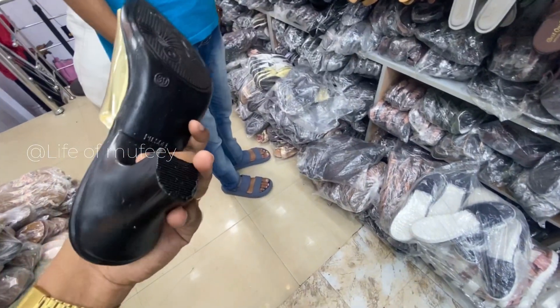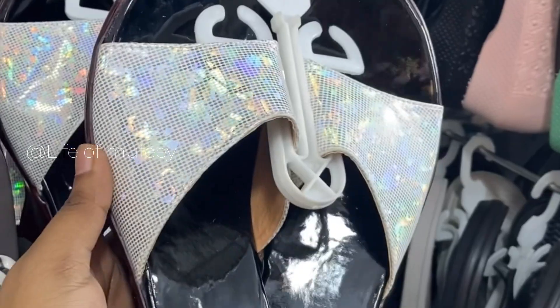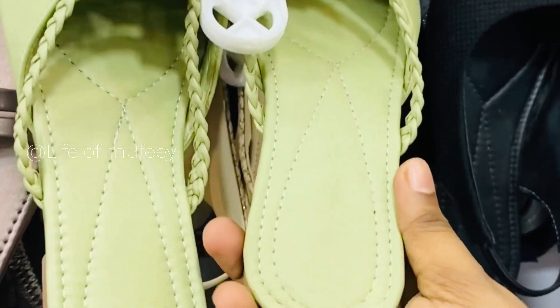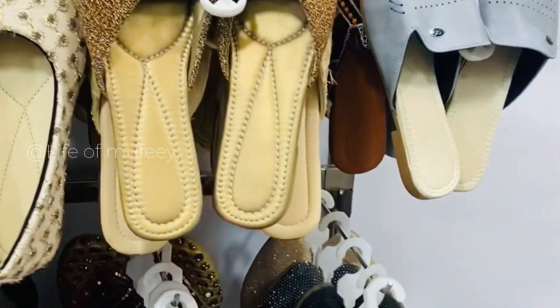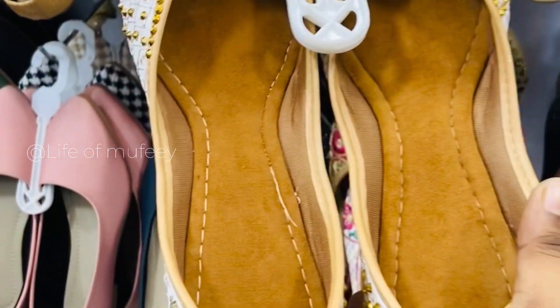You can see a lot of them on display. You can also see a lot of them — 50, 250, 250 rupees. Every shoe type is a big one here.